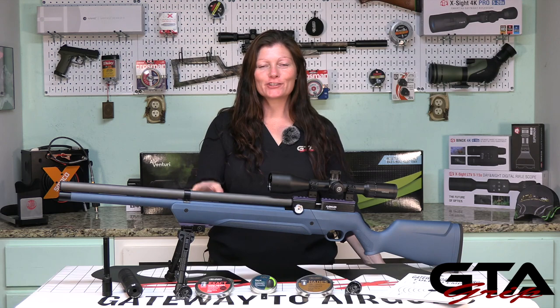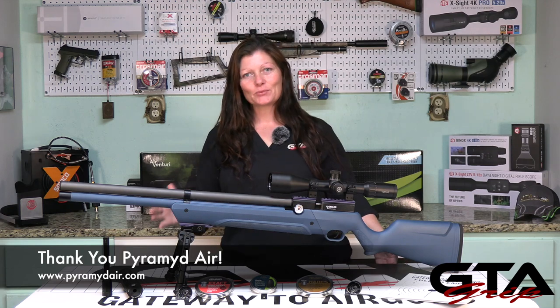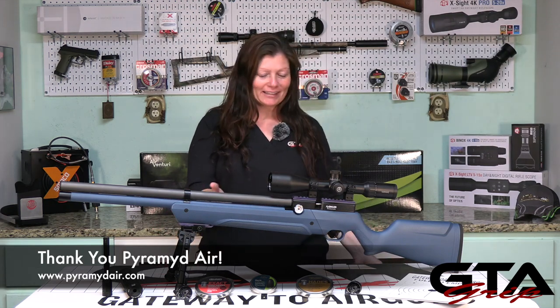Hey y'all, Airgun Angie with Gateway to Airguns. Welcome to part two of the Airventuri Avenger from Pyramid Air. This one is in .25 cal and it's available in black synthetic or with a wood stock, or you can get it in a bullpup, or you can build your own like I did here.